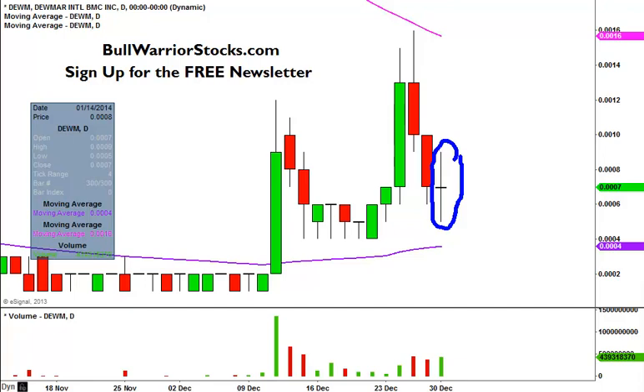Now, the key word there being potential, so don't go and misquote me and say that ClayTrader said it's about to bounce and rocket up to the moon. That's not what I'm saying. I'm saying it's potential because we do have that doji, but there is still work that needs to be done and further confirmation that needs to be seen.